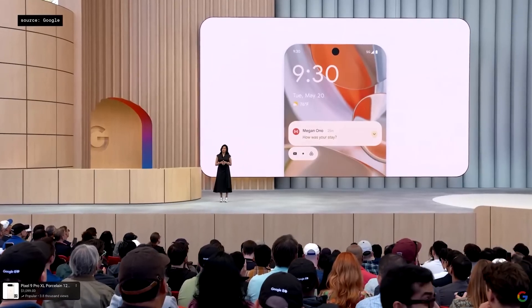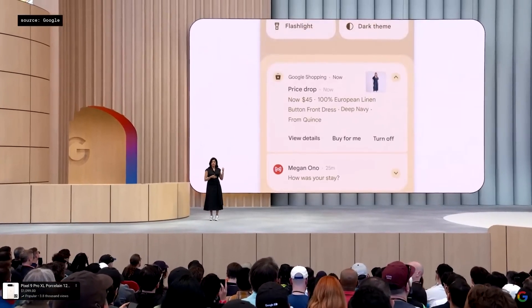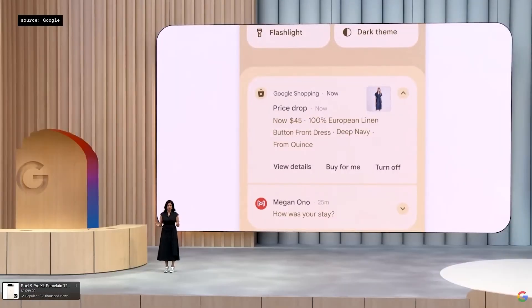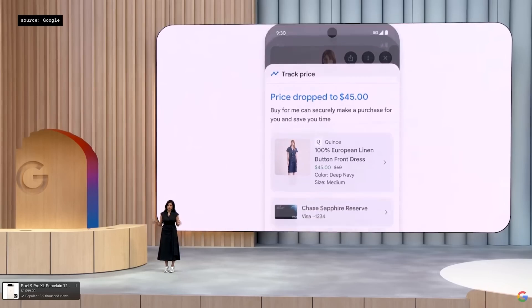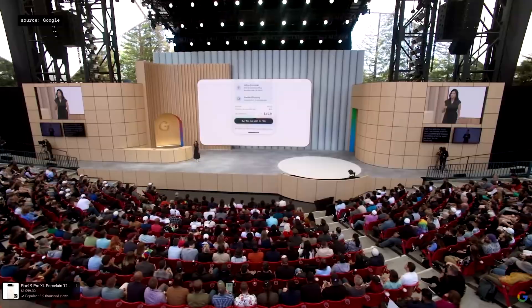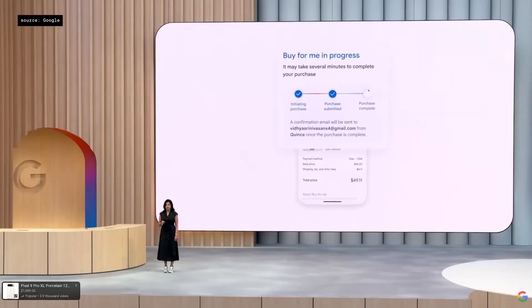And let's assume the price has now dropped. When that happens, I get a notification just like this. And if I want to buy, my checkout agent will add the right size and color to my cart. I can choose to review all my payment and shipping information, or just let the agent buy it for me. With just one tap, it securely buys it for me with Google Pay.